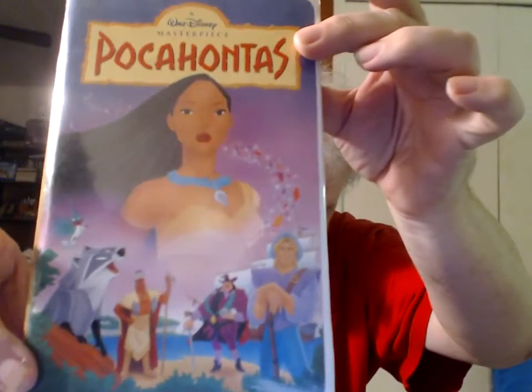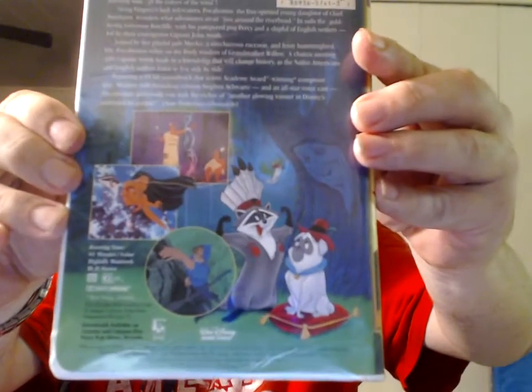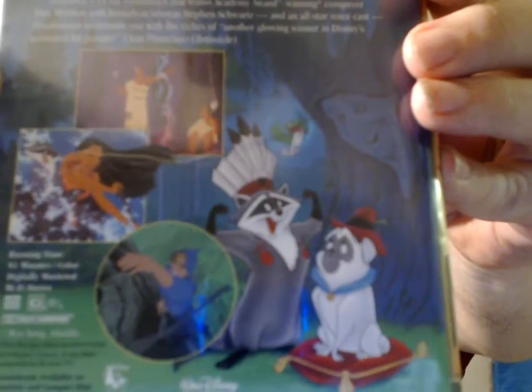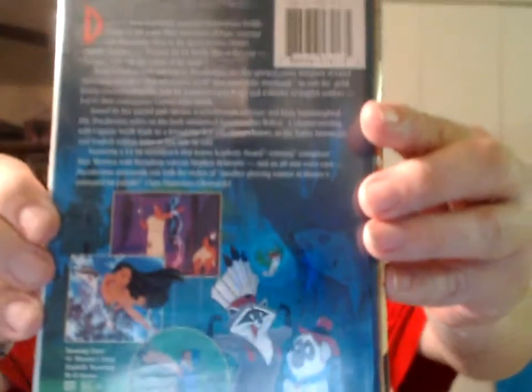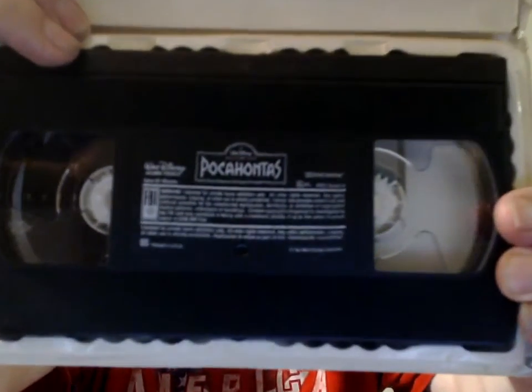Pocahontas. She managed to get the one rare disc for the third series of Infinity discs, and series 3 hadn't officially been released yet — apparently the GameStop she went to put them out early. This is the Walt Disney Masterpiece Collection, Walt Disney Home Video Release 5741.